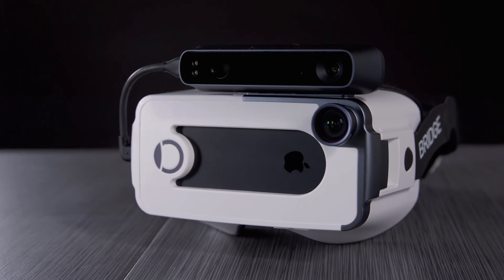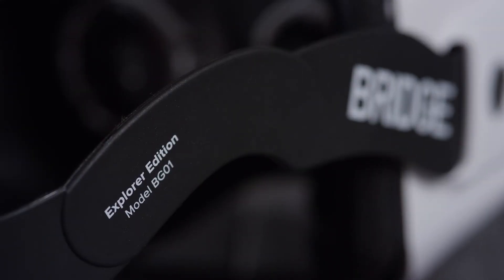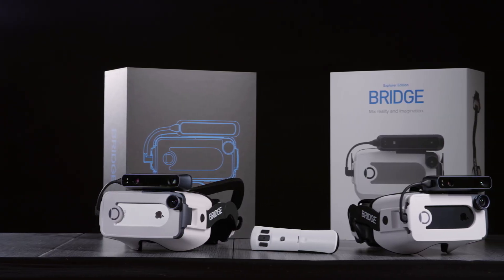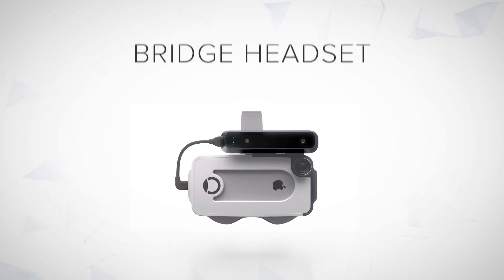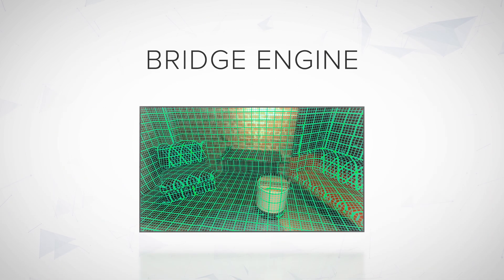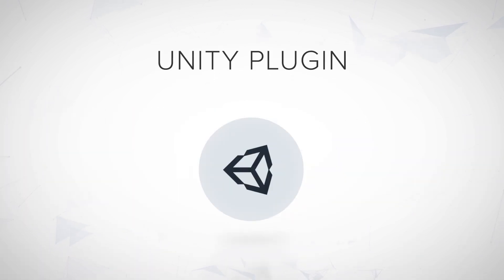Join us. Get a Bridge headset. Our limited Explorer Edition for developers is being assembled now and will ship in a matter of days. Here's what you'll get: a Bridge headset complete with Structure Sensor, a Bluetooth controller, access to Bridge Engine and our Unity plugin, and of course, Bridget.